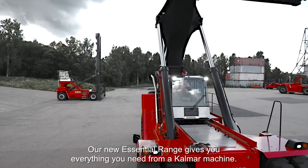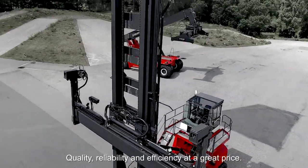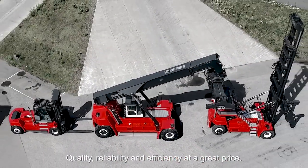Our new essential range gives you everything you need from a Calmar machine. Quality, reliability and efficiency at a great price.